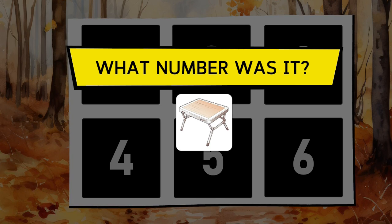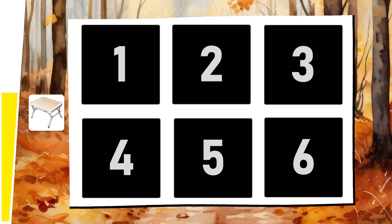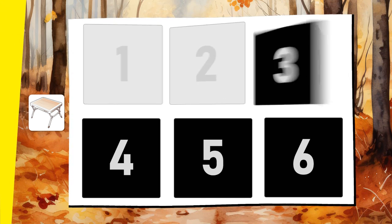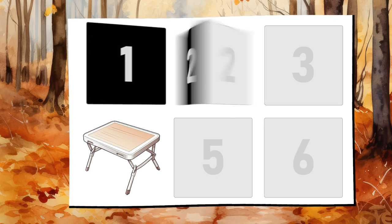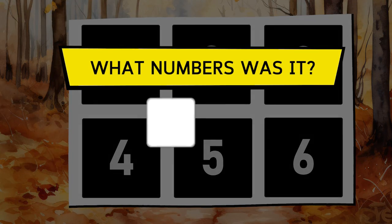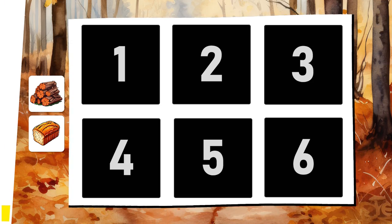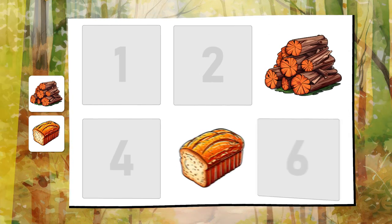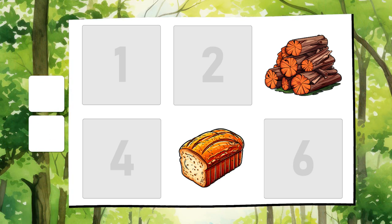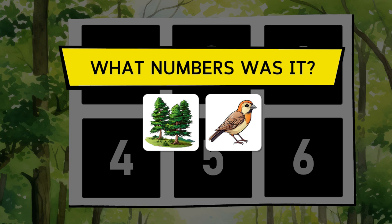The folding table. The firewood and the slice of bread. The bird and the pine trees.